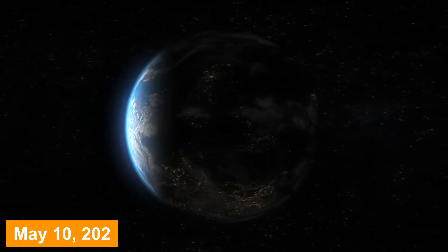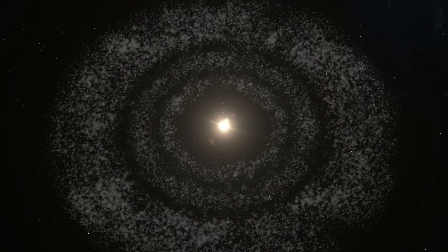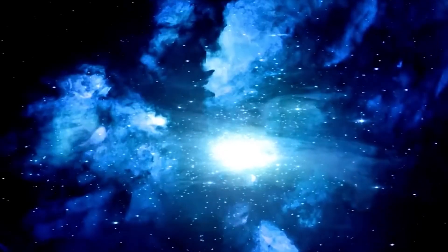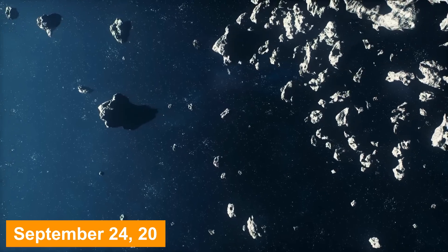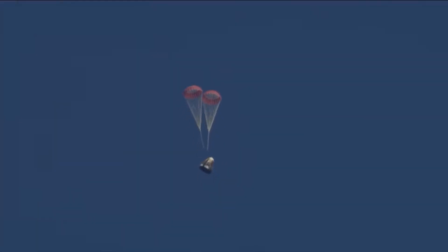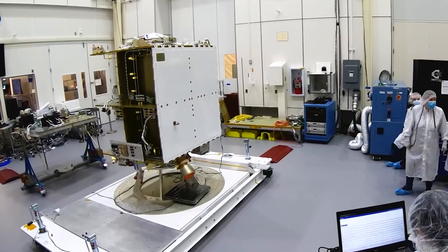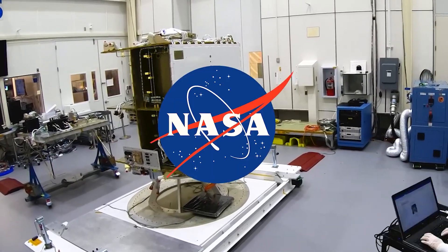On May 10, 2021, OSIRIS-REx embarked on its journey back to Earth, leaving Bennu behind. After nearly two and a half years, on September 24, 2023, the spacecraft arrived in Earth's proximity and deployed the capsule carrying the precious asteroid sample. The capsule descended into Earth's atmosphere, traveling at a velocity of 12 kilometers per second, and activated a parachute to decelerate. It safely touched down at the Utah Test and Training Range, where it was retrieved by NASA personnel a few days later.